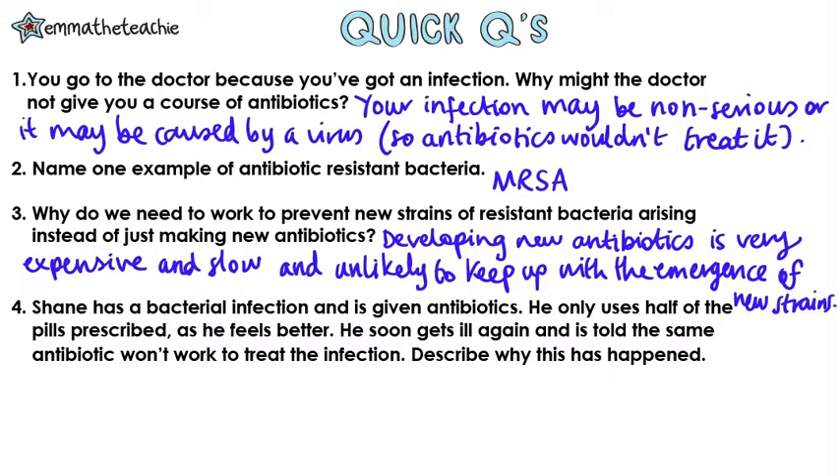Question four: Shane has a bacterial infection and is given antibiotics. He only uses half of the pills prescribed, as he feels better. But he soon gets ill again and is told the same antibiotic won't work to treat the infection. Describe why this has happened.